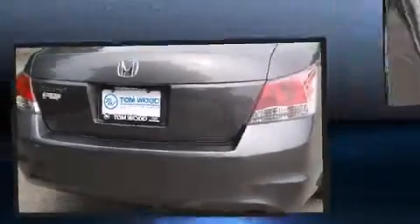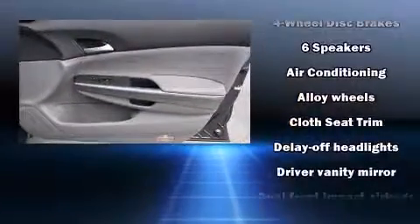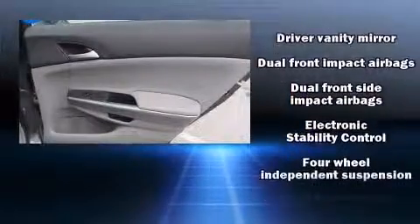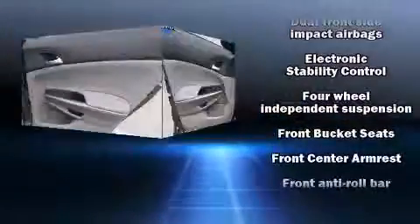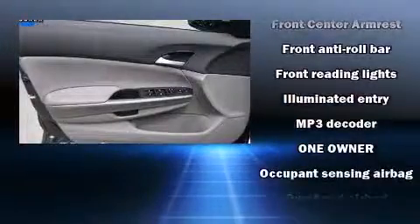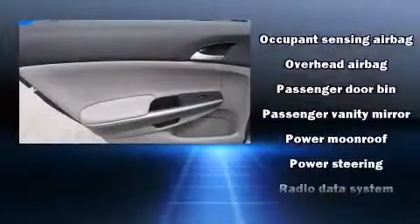Honda also prioritized safety and security with features such as dual front-impact airbags with occupant-sensing airbag, head-curtain airbags, traction control, brake assist, anti-whiplash front head restraint, a security system, and four-wheel disc brakes with ABS. This car was designed with safety in mind, allowing you to drive with even greater assurance.